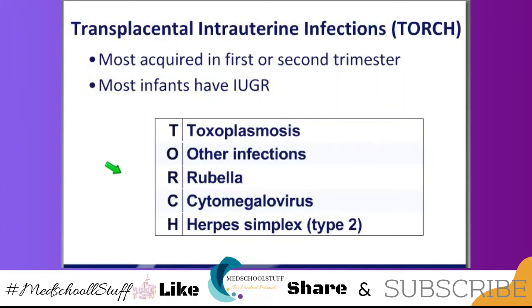Let's talk about the TORCH infections. So again, nonspecific signs and symptoms. The vignette they gave you was classic meningitis. This baby had HSV2, which was what was in the PCR. A nice clue is that the majority of the TORCH infections are acquired in the first or second trimester. Most of these babies have symmetrical intrauterine growth retardation — symmetrical.